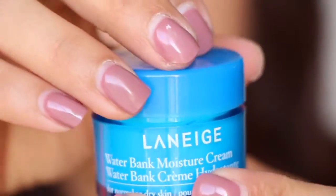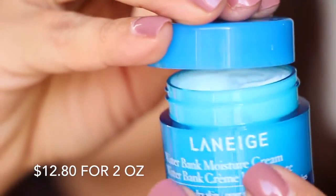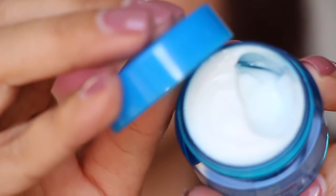And the last thing in here is from Laneige — Water Bank Moisture Cream. So excited to use that one. I think I've gotten this before in another box; I'm not a hundred percent sure if it's exactly the same one but it looks like it. This is a very nice light cream — I like that. The scent is kind of perfumey.